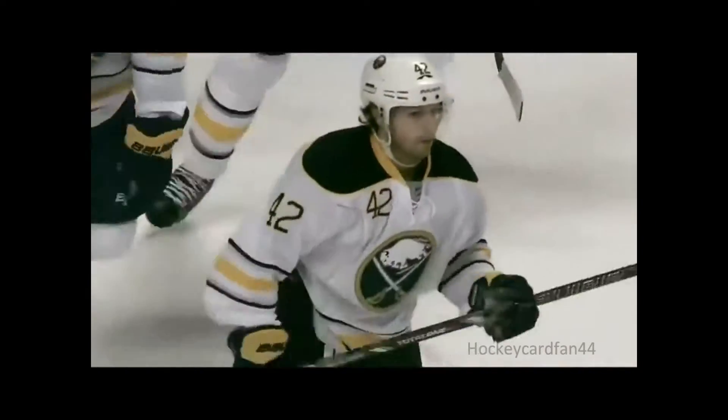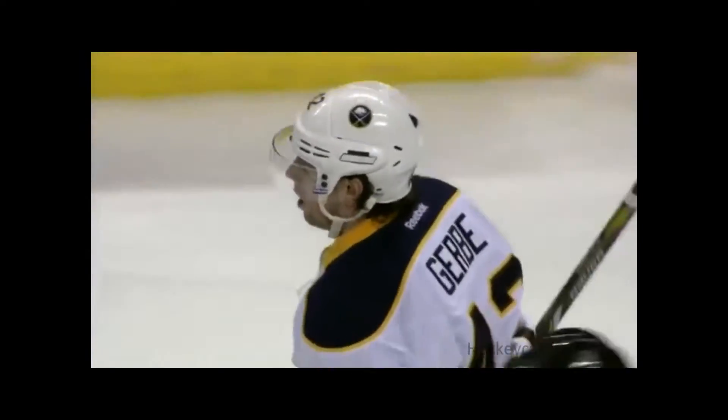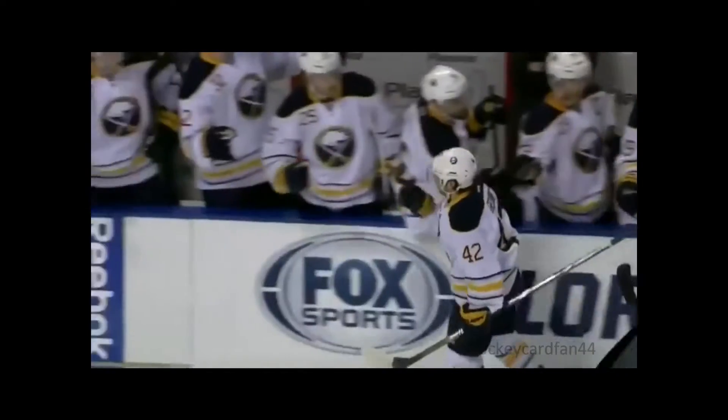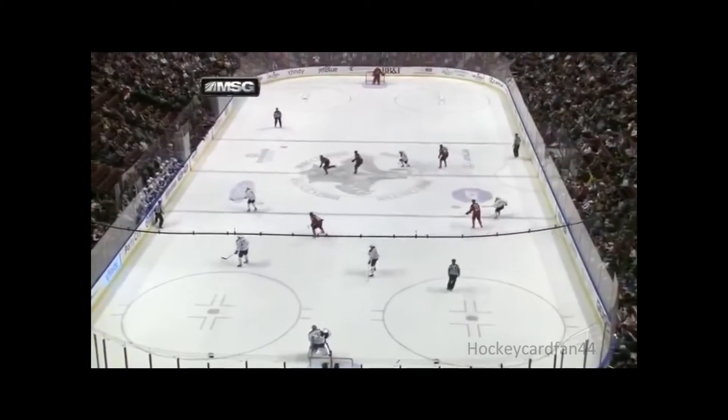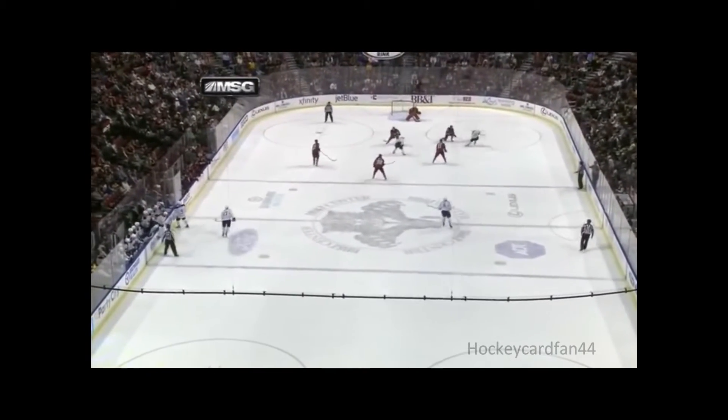Rick, you called it exactly what happened there. Nathan Gerby doing a nice job being strong on the puck. He tried the original shot. It did not happen for him, but he stayed with the puck. You see him come down the wall. Right here on the right side of your screen, he's going to get the puck. He's going to look and take the shot.